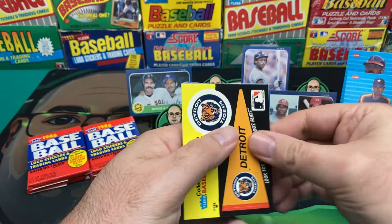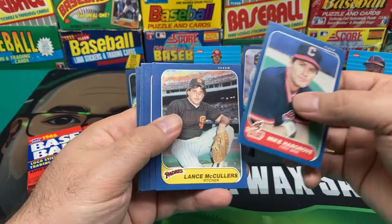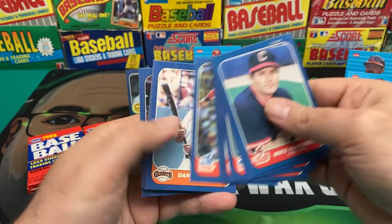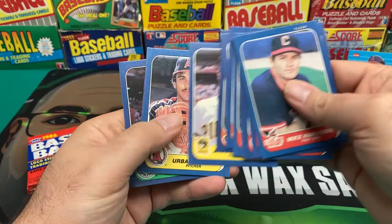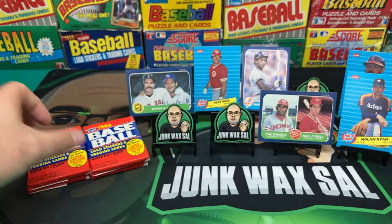We got a Detroit sticker and a Pete Rose future hall of famer insert - good old Charlie Hustle. Mike Hargrove, Lance McCullers, Tim Hulett, Chris Speier, Nate Snell, Brian Little, Dan Driessen, Burt Hooton, Rob Deer, Jason Thompson, Urbano Lugo, Rick Sutcliffe, Jim Presley, and Tommy John looking all youthful. We just passed the halfway point in this rip.